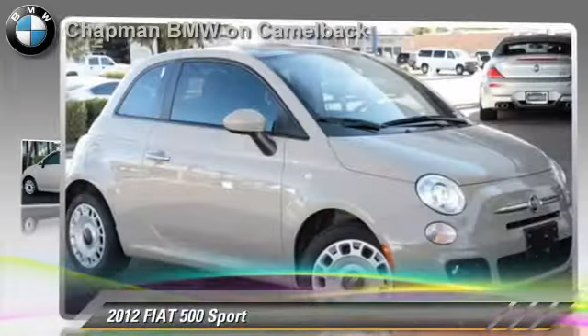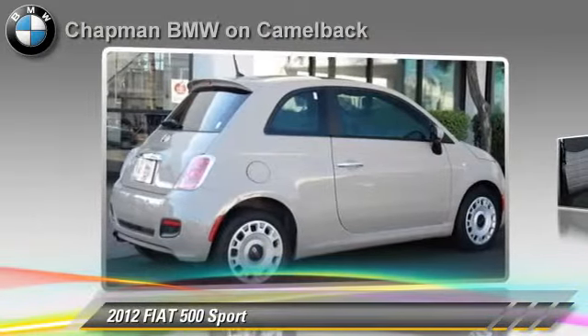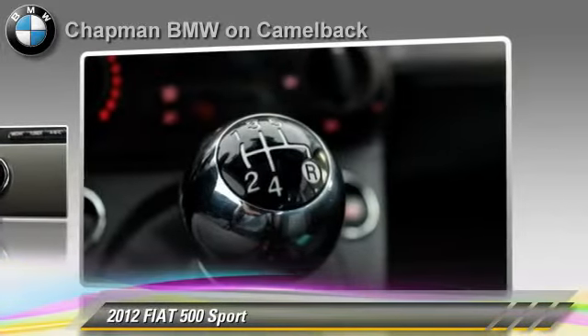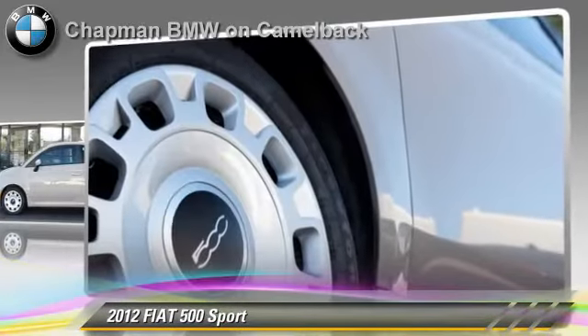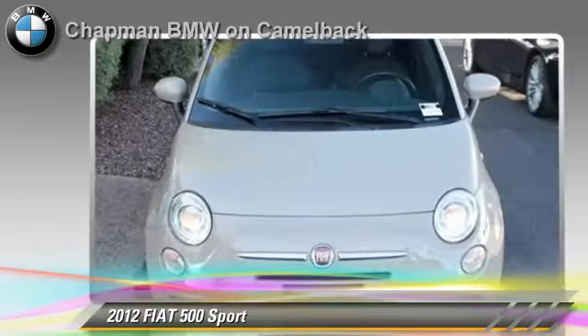Powered by a four-cylinder engine with a five-speed manual transmission, this vehicle, with fewer than 25,000 miles on the odometer, is well equipped. This vehicle features powered door locks, heated power mirrors, and rear spoiler. Safety features include side airbags and traction control.